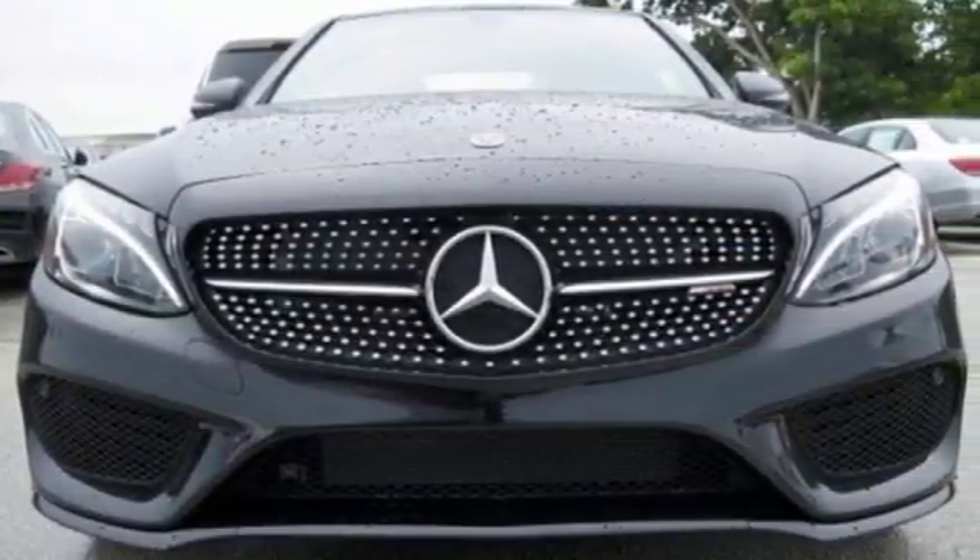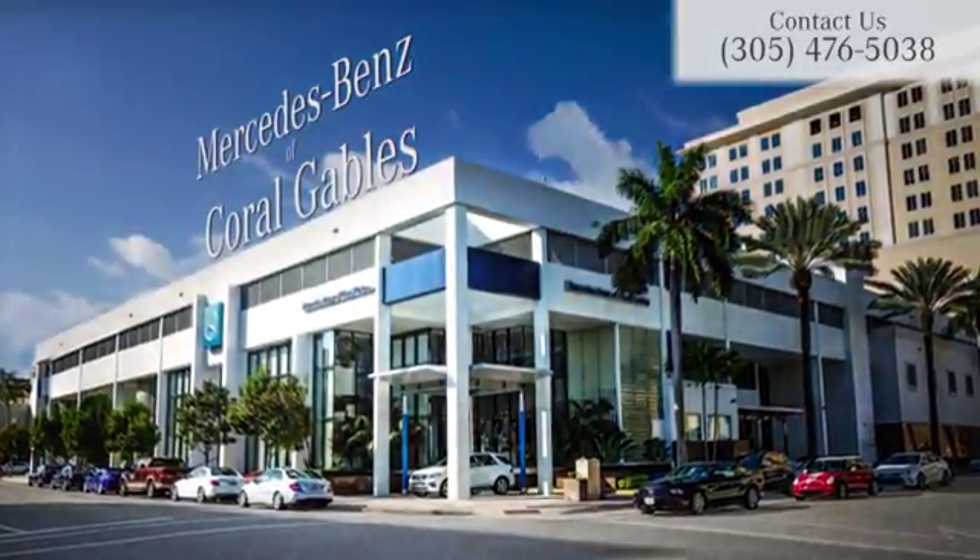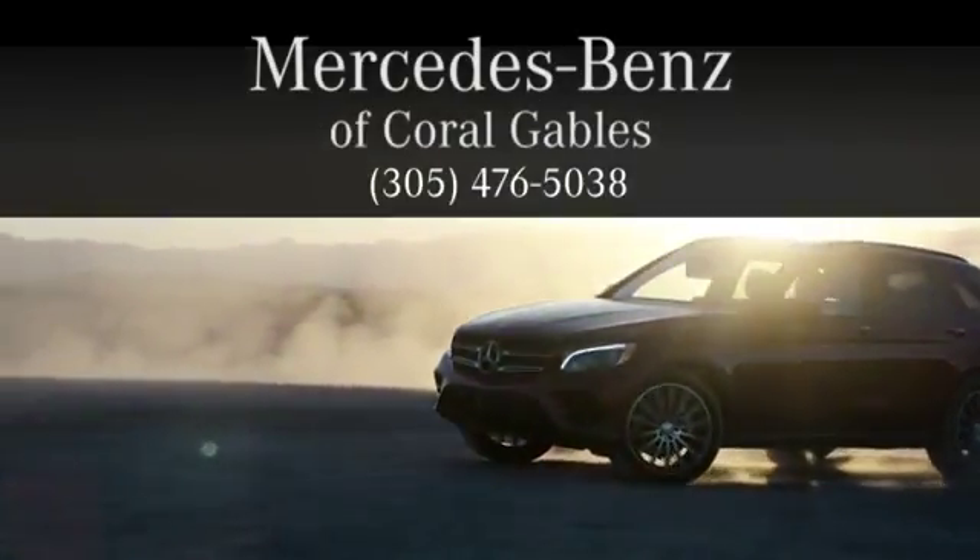Welcome to the club. Take this C-Class home today. At Mercedes-Benz of Coral Gables, we look forward to your visit and deliver excellence at every mile.